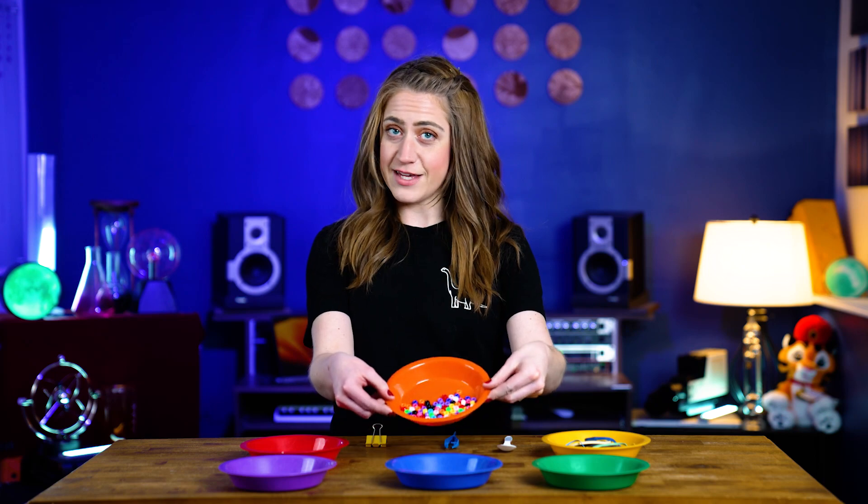For this game, you're going to need six plates, a spoon, some tweezers, a binder clip, rubber bands, beads, and toothpicks.